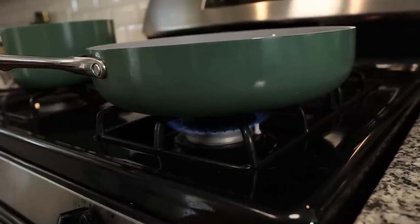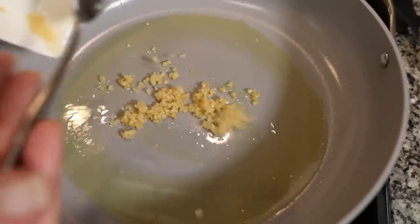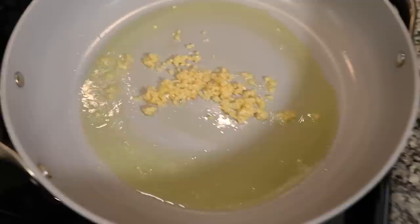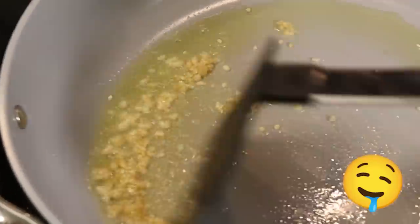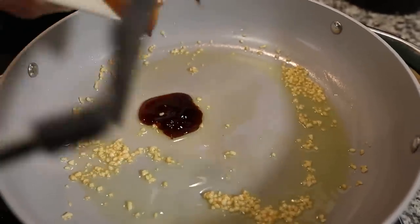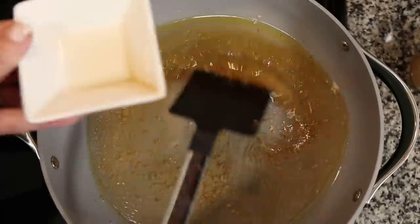Heat your pan on medium heat and add a couple tablespoons of olive oil. Wait until the olive oil is nice and hot, then add in your minced garlic — about a tablespoon. The recipe doesn't give very specific measurements, so you can guesstimate and adjust to what you like. Next, add in your oyster sauce, 1.5 cups of water, and some fish sauce. Stir that all together and bring it to a boil. It smells so fragrant and lovely.